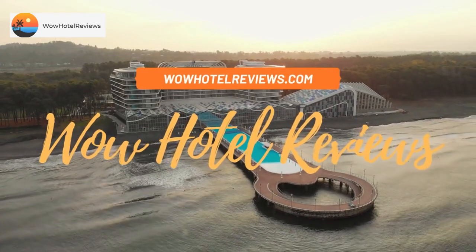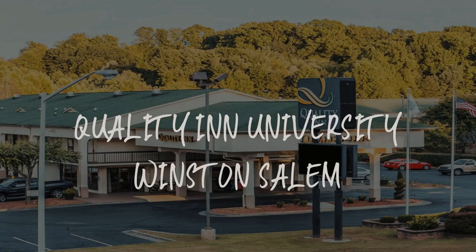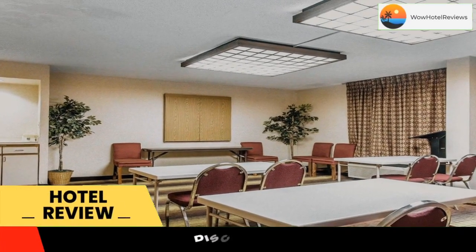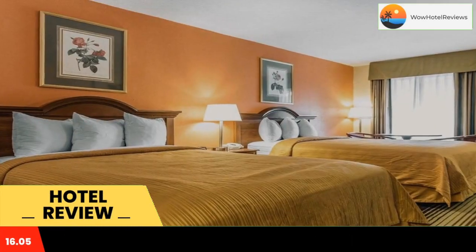Hello guys, welcome to Wow Hotel Reviews. Today I am reviewing Quality Inn University Winston-Salem — it's a two-star hotel. Please use our Booking.com link in the description to book the hotel and get good pricing.